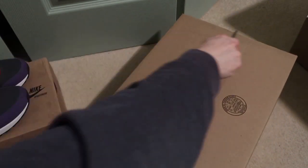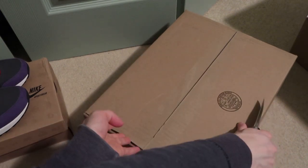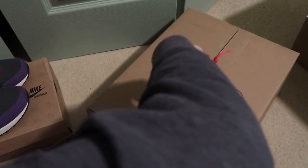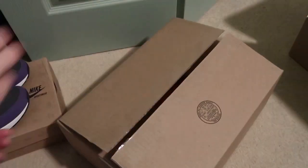I picked up two colorways — another one is being shipped as well. They were authenticated, purchased from the same seller, and they had to ship that same day.